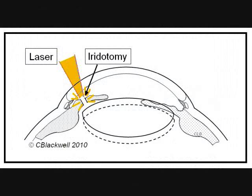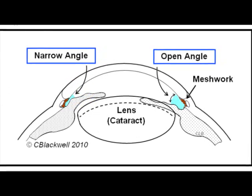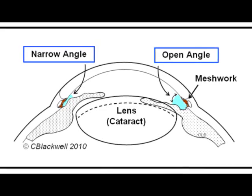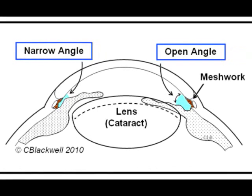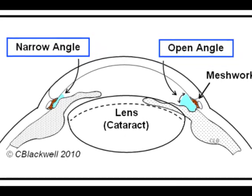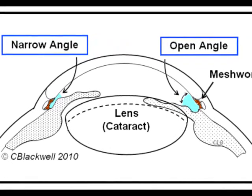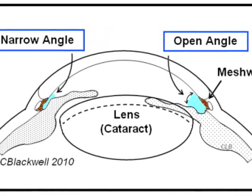We talked about iridotomy as the time-honored treatment for angle closure glaucoma. But follow-up of people who have had an iridotomy shows that a significant percent still go on to progressive angle closure with rise in pressure and development of glaucoma. One thing we did not talk about yet was the reason the angle gets narrower with age: as cataract develops, the lens gets fatter and pushes the iris forward. So one way to open the angle once and for all is to remove the cataract. Once the lens is removed, the anterior chamber becomes widely open and stays open, and pressure remains lower. While it is a more invasive procedure than laser iridotomy, it is a more definitive treatment.